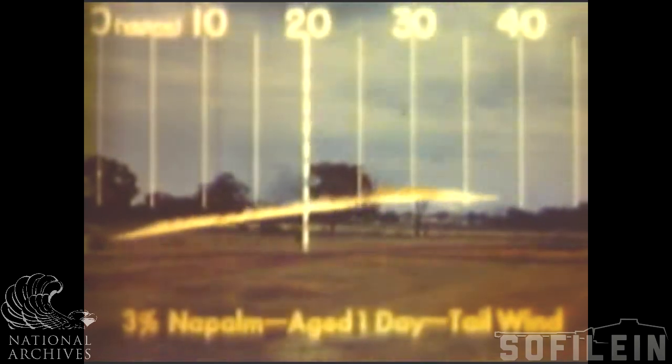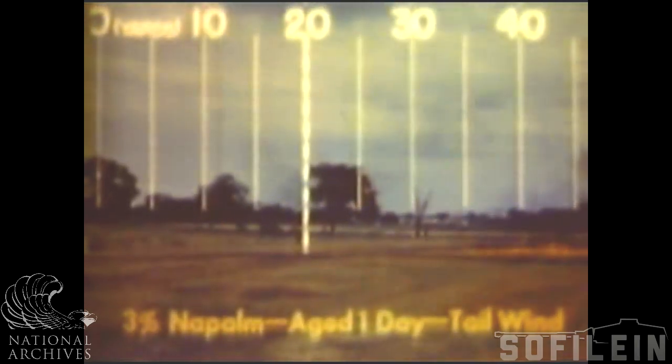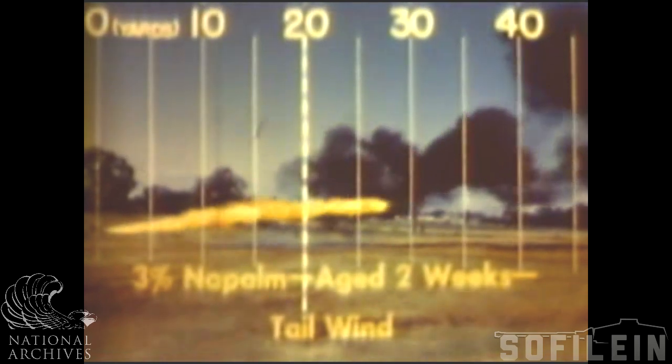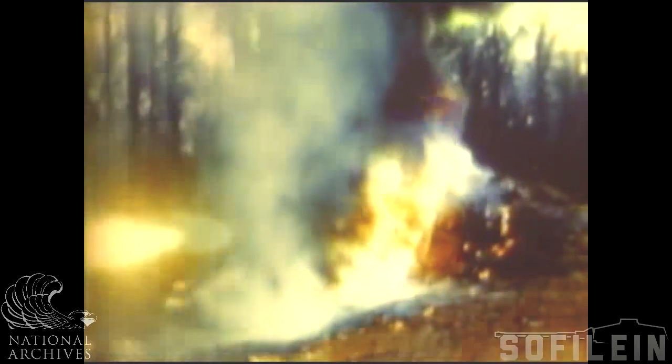Aging has an effect on thickened fuels. Low concentrations have a tendency to decrease in viscosity. Here is a 3 percent mix one day after preparation — note that it produces a fairly narrow flame for a maximum range of about 45 yards. Here is the same fuel two weeks after mixing — note that the flame is wider and the range is much shorter. To get the best results from thickened fuels: watch your stir time, keep all your equipment and material clean and dry, age your fuel except in emergencies, and test fire before going into action.